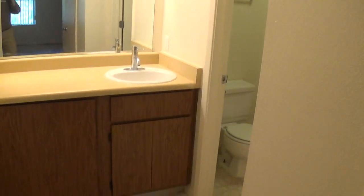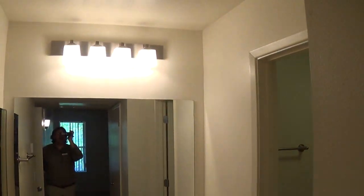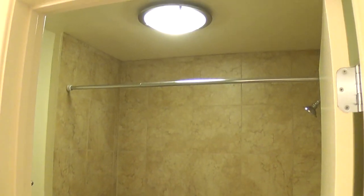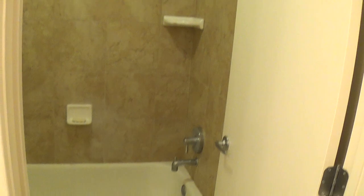I really like these separate vanity areas. And again we're doing this upgraded lighting, which is turning out really cool. This is our new tile, turning out really nice. All new faucets, everything.